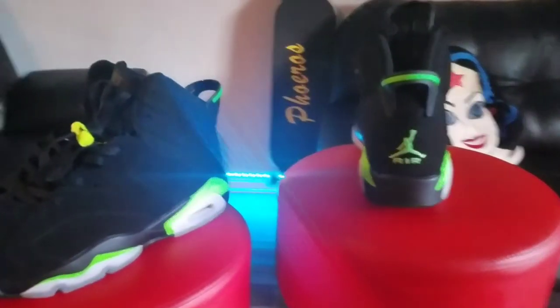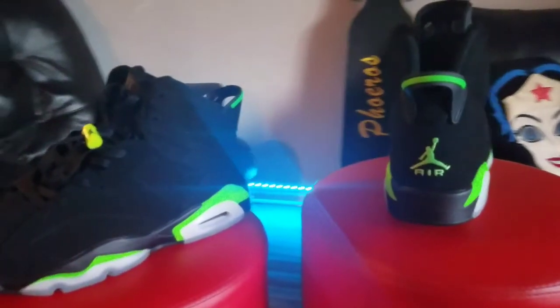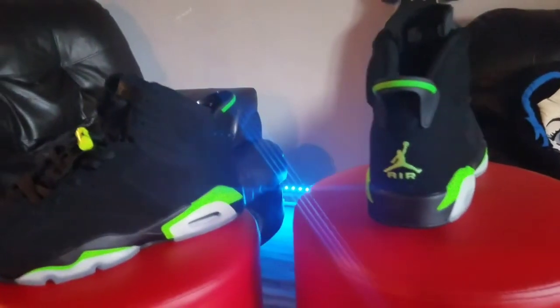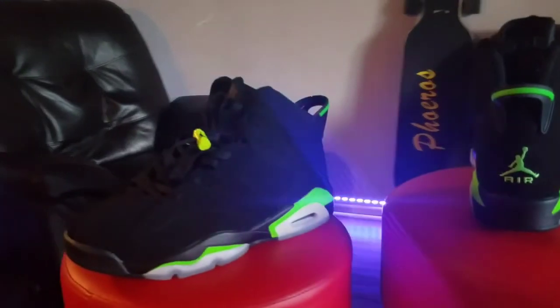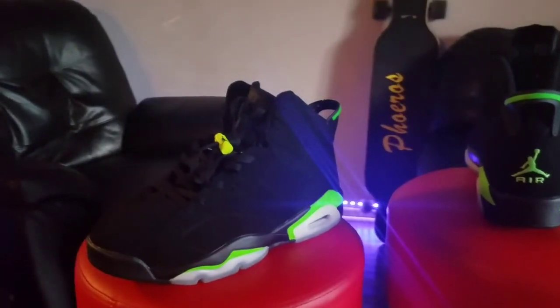Now we got that out the way — quick review of the Jordan Sixes from DHgate. Not really a review of the shoe itself, but a review of the quality from DHgate. Everything is on point in my opinion.